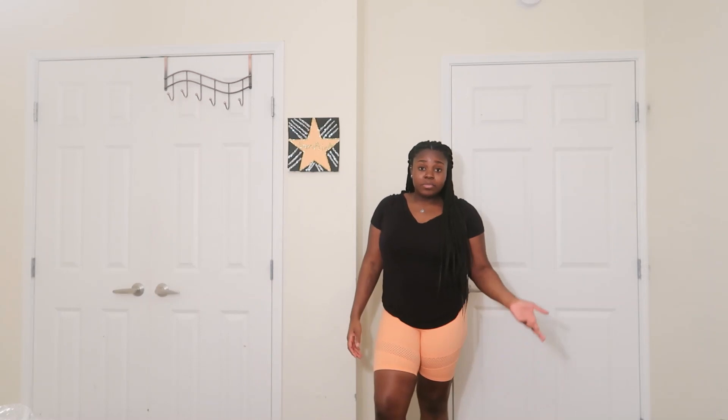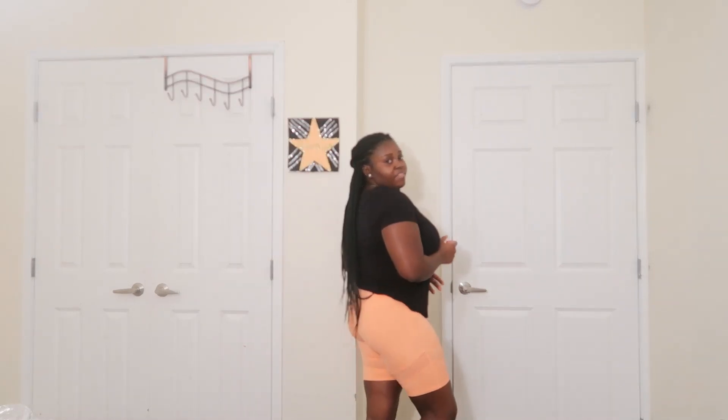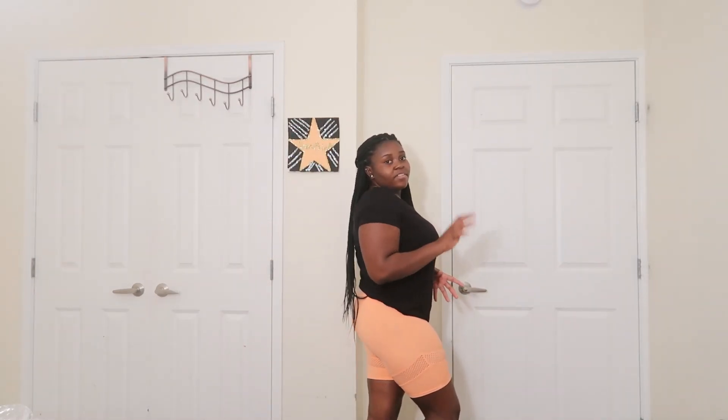I can't wait to wear these when I can go back to the gym and when it gets warmer. I did buy these in two other colors — mauve and black — but this peach is my favorite color. That's why I wanted to show you guys how it looks.